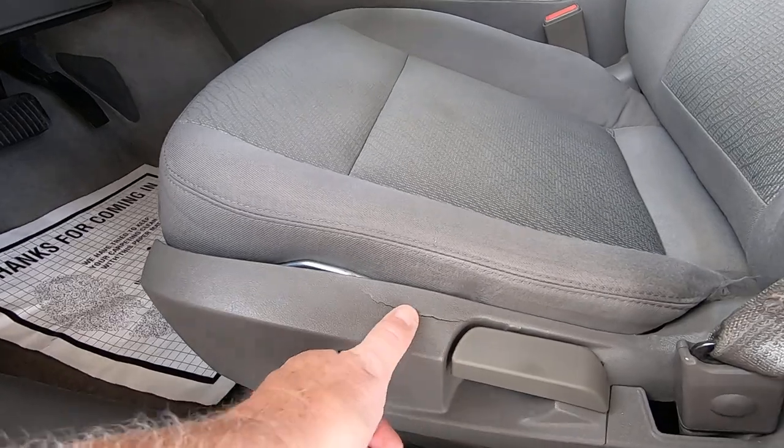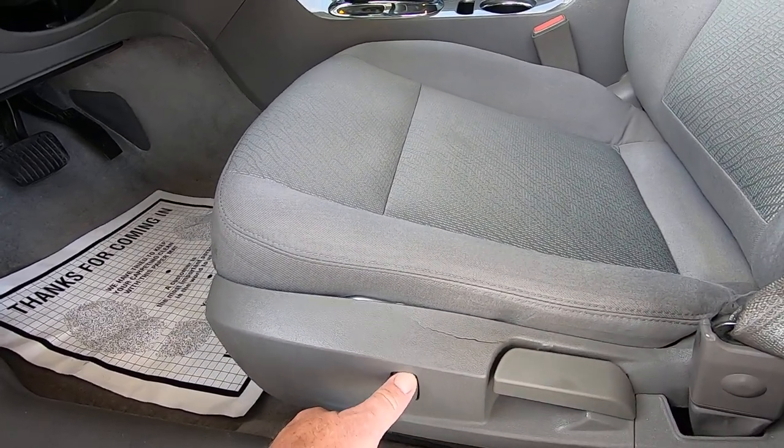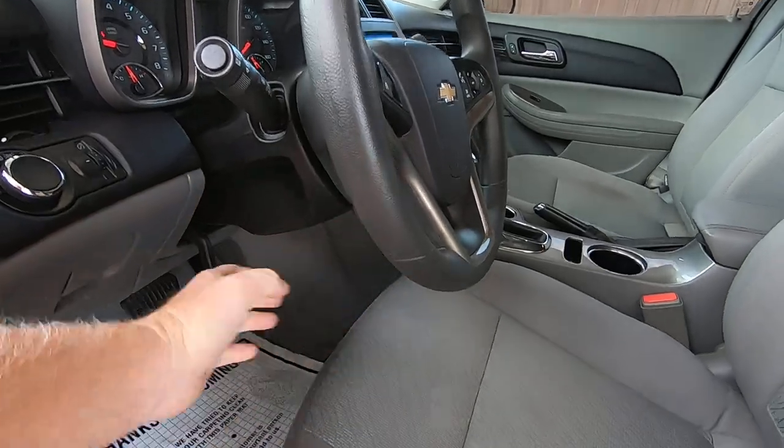Here's the seat — it's got a little crack in the trim right here. Seat goes down and up — that works fine. Got a tilt wheel.